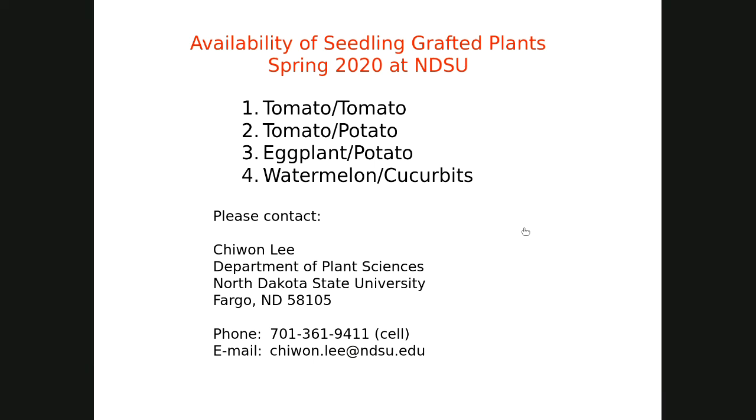I'd like to entertain questions. One question has to do with the tomato-potato plant: does it have any special cultural practices or nutrient needs compared to a standard tomato or potato? I don't think it's very picky — just regular conditions, fertilizers, and soil. We did find that Fargo clay soil doesn't produce much potato tubers on grafted plants.